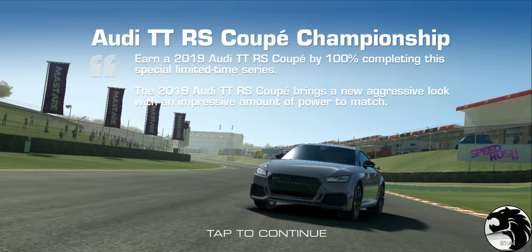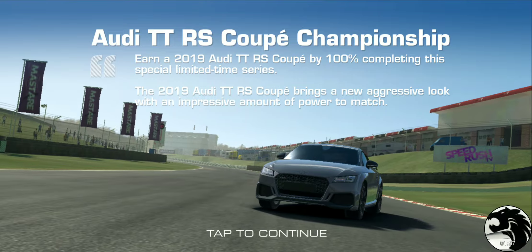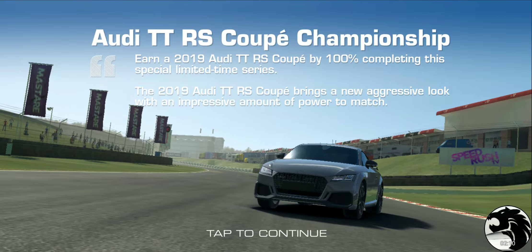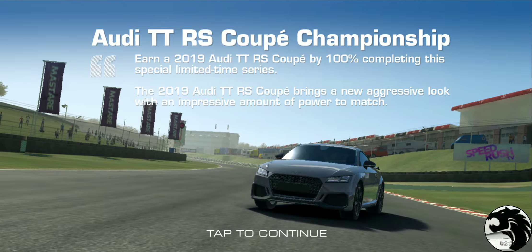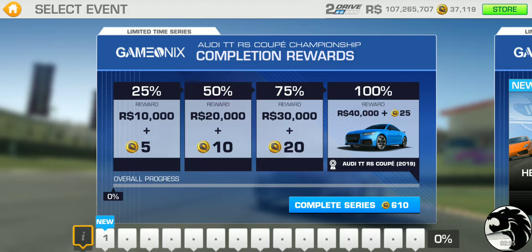Earn a 2019 Audi TT RS Coupe by 100% completing this special limited time series. The car brings a new aggressive look with an impressive amount of power. Looking at the car though, it appears to ride unusually high off the wheels — like someone adjusted the ride height all the way up. It doesn't look very sporty with that gap in the wheel housing.